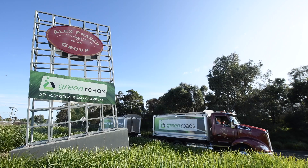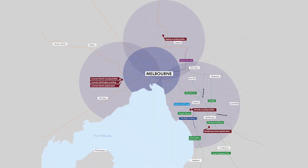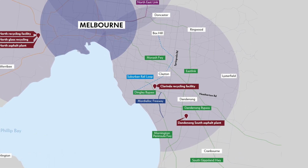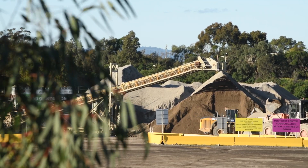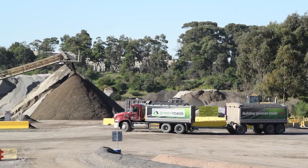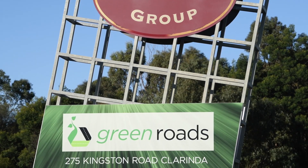Alex Fraser has a network of facilities that surround Melbourne and recycle close to three million tonnes of construction and demolition material and glass every year. We reprocess these materials to make sustainable construction products needed for major projects and municipal works in and around metropolitan Melbourne. Clarinda Recycling Facility was established in 2009. It is critical to this network and to Victoria's circular economy.